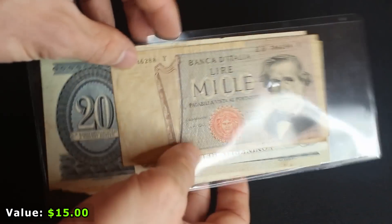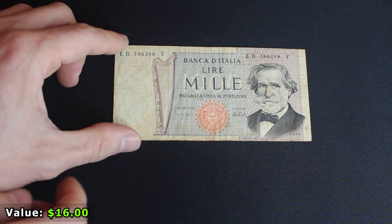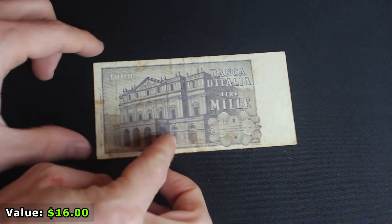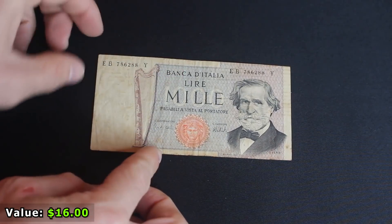Next up we've got another little packet of foreign notes. The first one is a 1000 lira note from Italy, probably from the 1950s or '60s. It's a nice note, but not really worth anything — the kind of thing I buy in big stacks for just a couple of bucks.